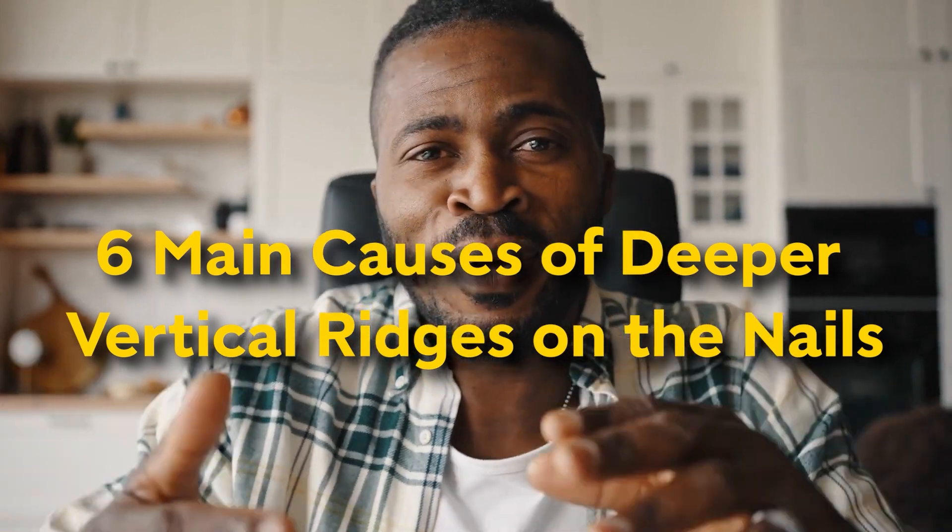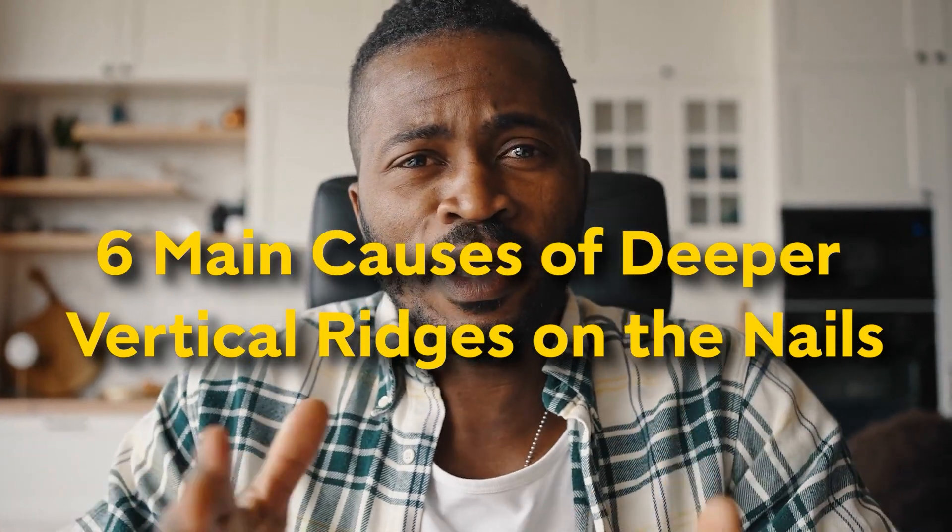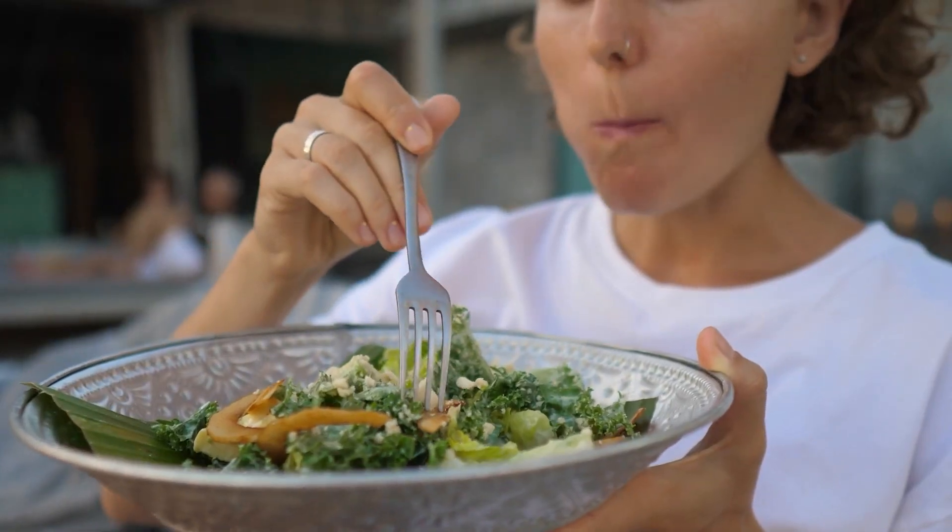In this video, we'll talk about the six main causes of deeper vertical ridges on the nails. We'll also learn how to make them better by eating good food and trying natural remedies. Just remember, this video is for educational purposes only, so if you're worried about your health, it will be a good idea to talk to your doctor.